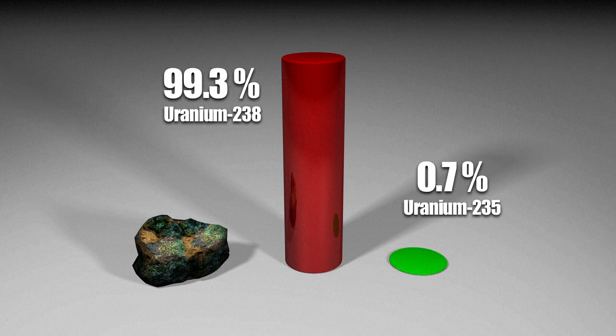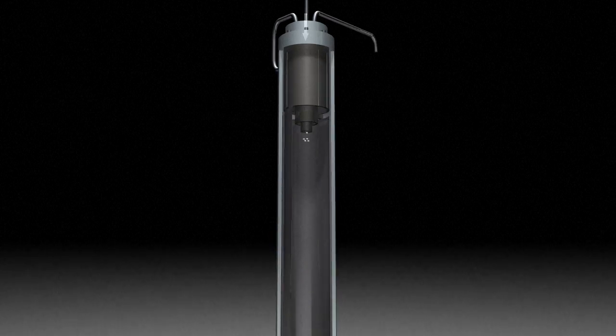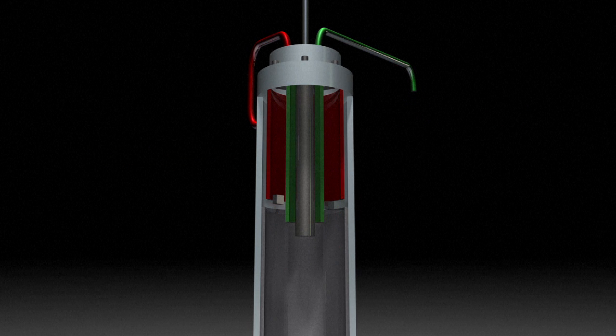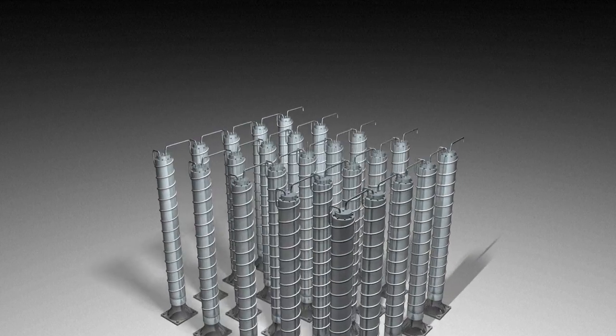Only uranium-235 is used to produce nuclear energy. To separate the two, centrifuges are used. The heavier U-238 is discarded and the lighter U-235 is re-injected into the next centrifuge. Many centrifuges are needed to obtain a significant amount of usable uranium-235.